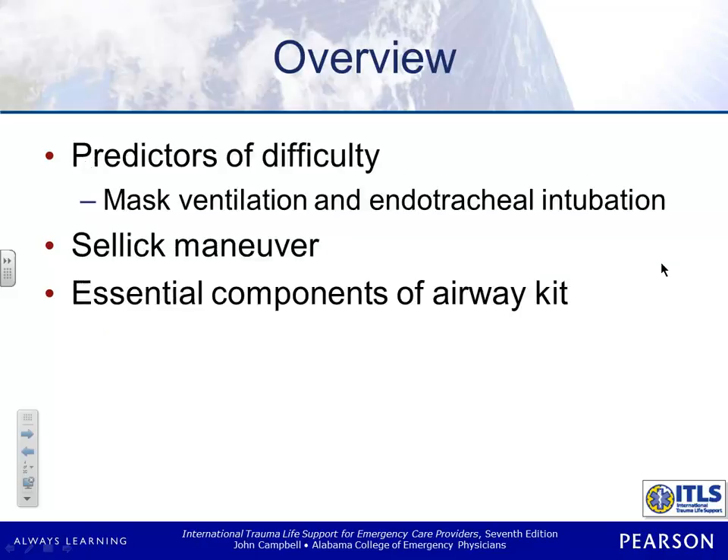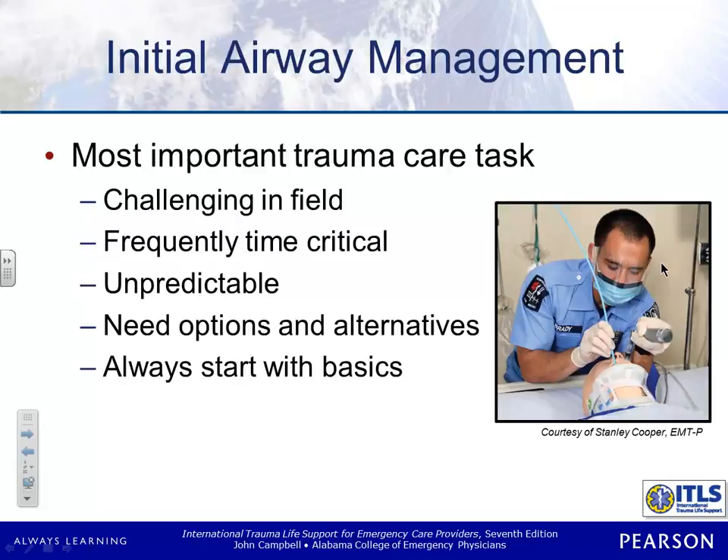We're also going to pick up something we talked briefly about in class back in January — determining how difficult an intubation is going to be based on some measurements that we'll take of your patient. We're going to look briefly at Sellick's maneuver. They've kind of taken that out of practice. You may give it a try, but most of the time we're really not using it anymore — they found it's not all that effective. We're also going to look at what should be in the airway kit.